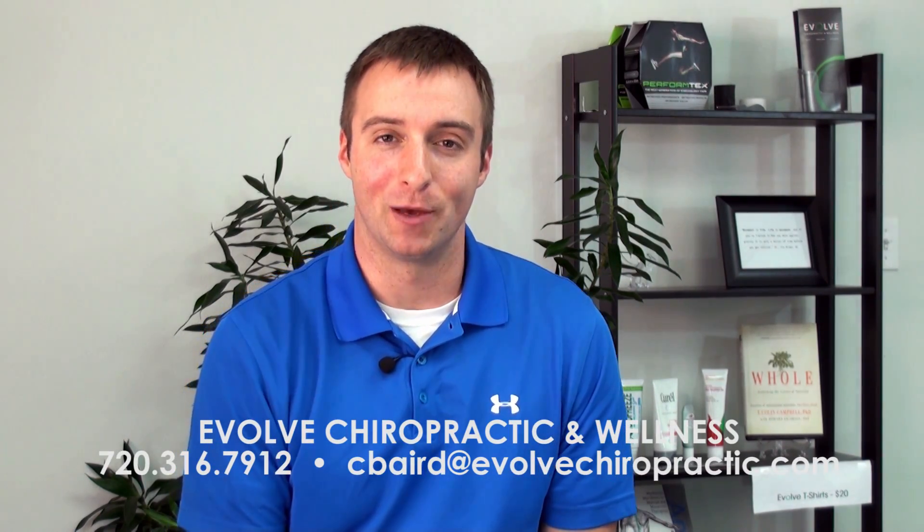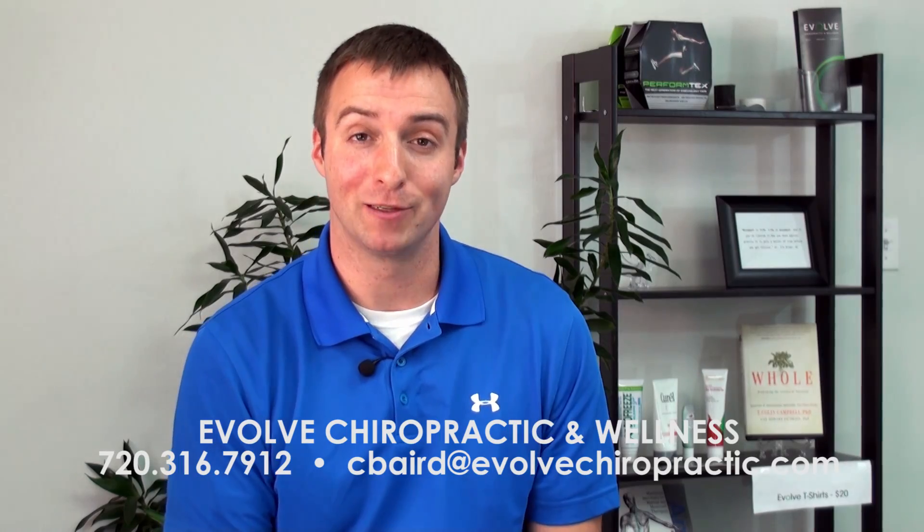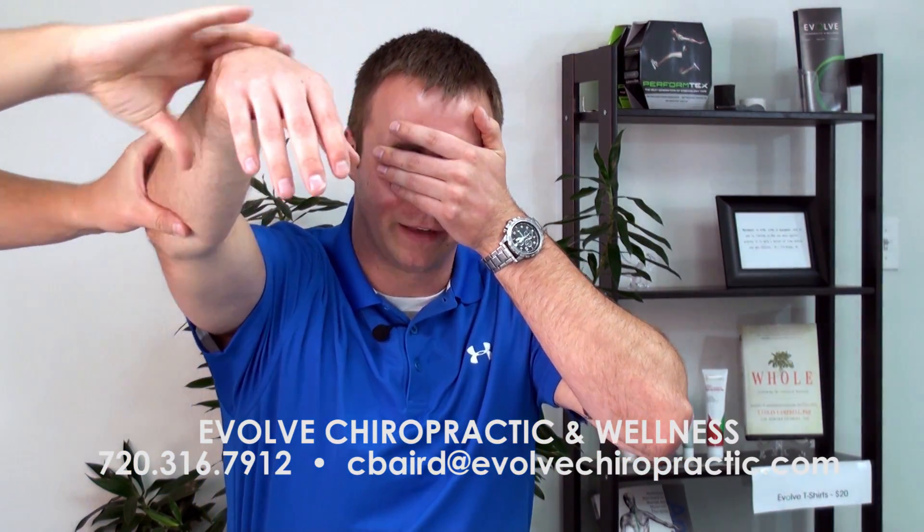So let's start with what is proprioception. Proprioception is your body's ability to know where it is in space. To get an idea of what that means, we'll do a little demonstration. If I were to close my eyes and have my buddy Keith grab my hand and move it, I can tell you exactly where he moved it. I'm not seeing it and I didn't use any of my muscles to move it, but I could still tell that he moved it up and forward. So that's proprioception.